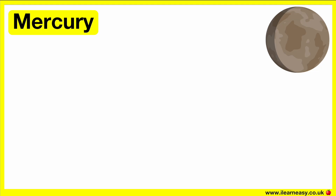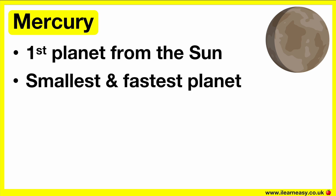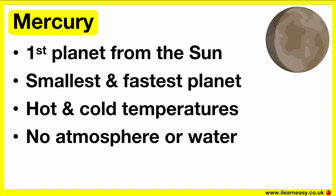Mercury is the closest planet to the sun and the Earth. It's the smallest and fastest planet in our solar system. The temperatures of this planet are both very hot and cold — it becomes very hot during the day as it's so close to the sun, and at night the temperature becomes very cold. This planet doesn't have an atmosphere, any water, or any moons.